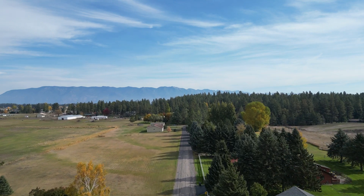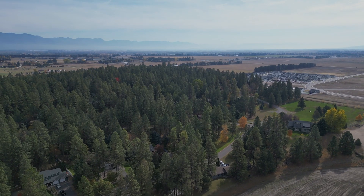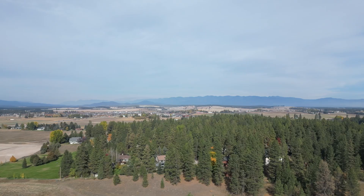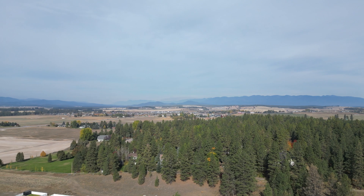Ideally located just down the street from the community's park, this home is minutes from Kalispell's prime shopping, dining, schools, and much more. It provides the perfect balance of convenience with a connection to the area's stunning landscape.